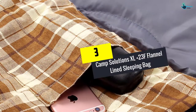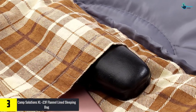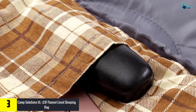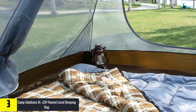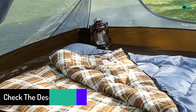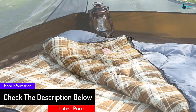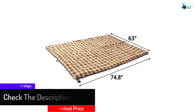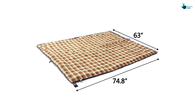At number 3, we have the Camp Solutions XL Plus 23F Flannel Line Sleeping Bag. If you have been looking for a sleeping bag that you can use in any place, the Camp Solutions Sleeping Bag is the best for you. It can be used for hiking, camping, fishing, and even taking a nap while at your office. The zipper opens to full length, thus making it usable as a blanket. It is also light in weight and can be carried from one place to another.